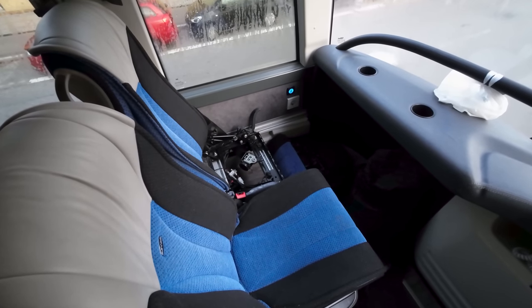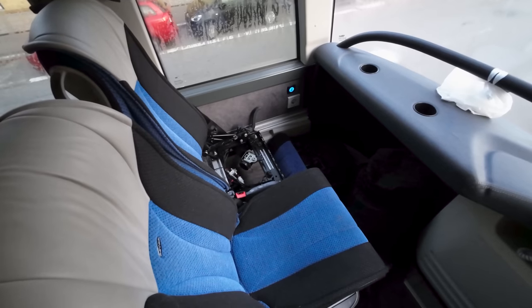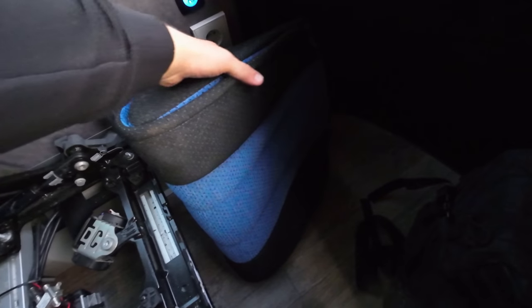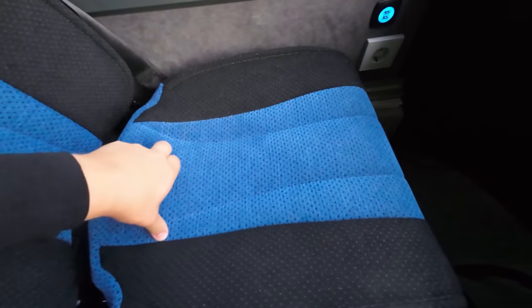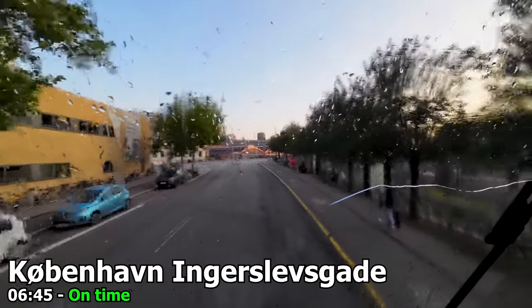I decided to pay for the front seat. Normally I prefer the window seat, but I'll take the aisle in this case. Up above you'll find a small storage space for very small backpacks or jackets. The seats had some issues but despite the bus not being in the best condition, we depart from Copenhagen's bus terminal right on time at 6:45.